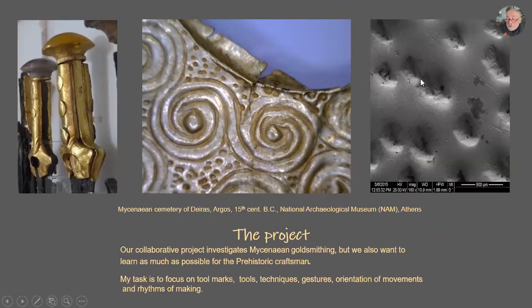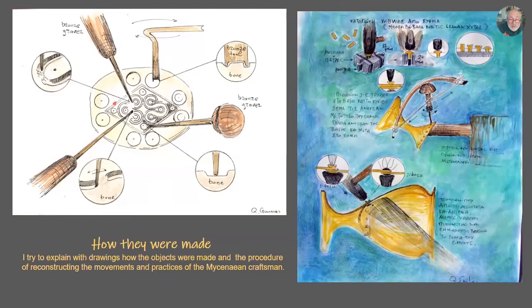We can also see the direction of the movement, because another interesting thing for us is to understand how he moves his body or his hands — the gesture. Then I try to explain with drawings how the objects were made and the procedure of reconstructing the movements and practices of the Mycenaean craftsman. On the left, you can see all the details needed to reconstruct this object.